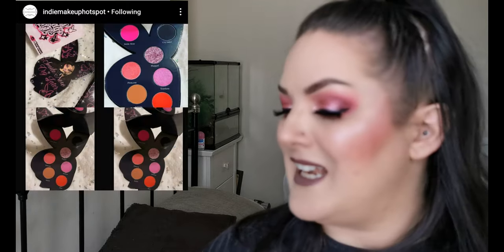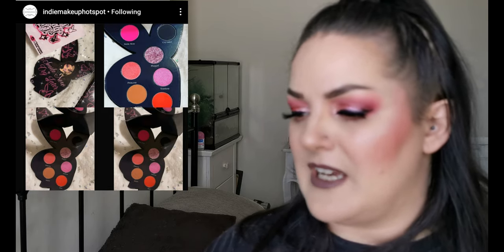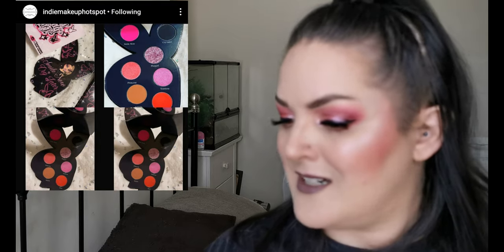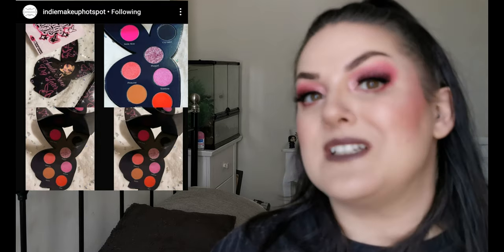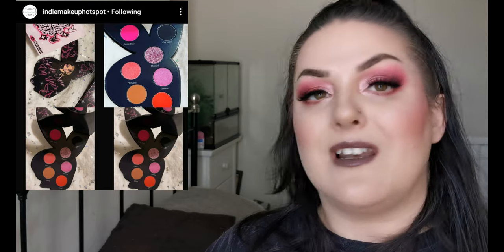Next up we have a new release from Lali Lashes - the Smile Now, Cry Later eyeshadow palette. It includes seven beautiful shades: four full mattes, two shimmers and one pressed glitter. It retails for $25 US dollars and is available now. If you've heard of this brand or tried anything from them, let me know what you think.